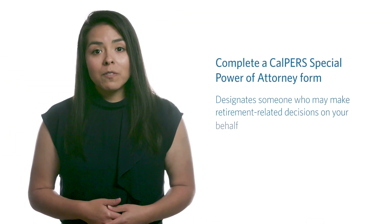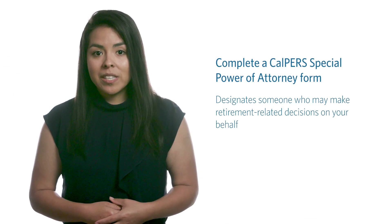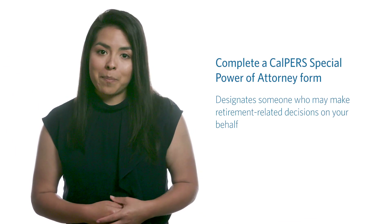It's possible that at some point in your life, you might be unable to perform certain duties related to your retirement benefits, such as changing your address or tax withholding, or even electing your retirement benefit. Complete a CalPERS Special Power of Attorney form to select someone who will make those retirement-related choices on your behalf if that were to happen. You can find the form on our website at calpers.ca.gov.